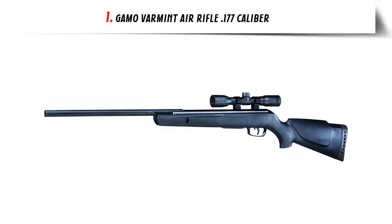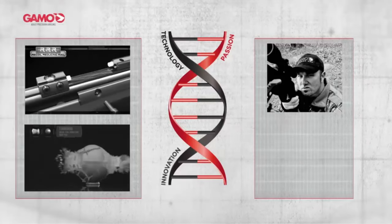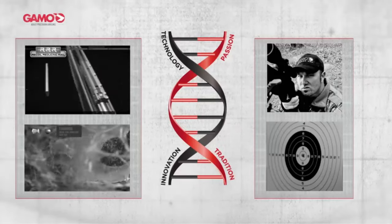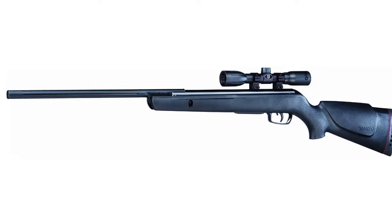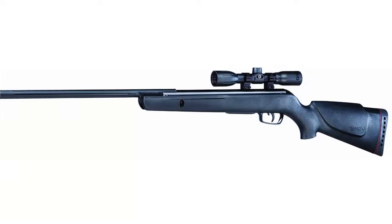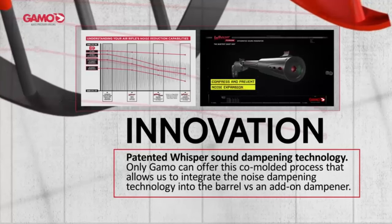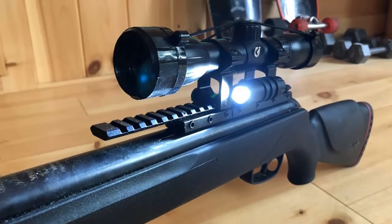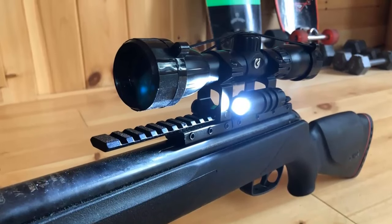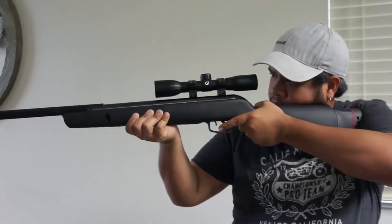Our list at number 1: GAMO Varmint Air Rifle, .177 caliber. At GAMO, we manufacture many different air guns to fit the needs of versatile shooters everywhere. We've created the GAMO Prashat ID system to help you better align your shooting needs with the performance attributes of each model. From hunting to pest control and recreation to target and competition, all GAMO air gun and ammunition packages are clearly labeled and color-coordinated to designate their recommended primary usage, so you can easily pair the right air gun every time.